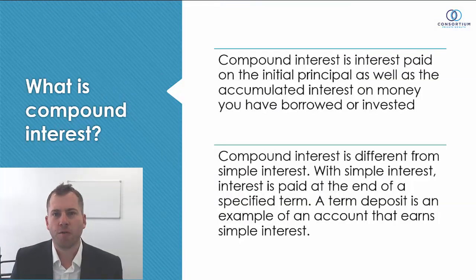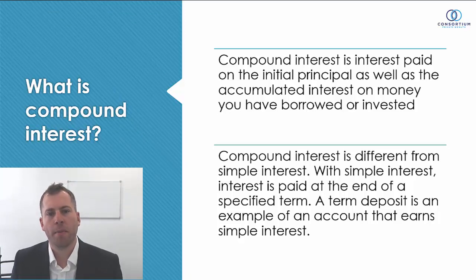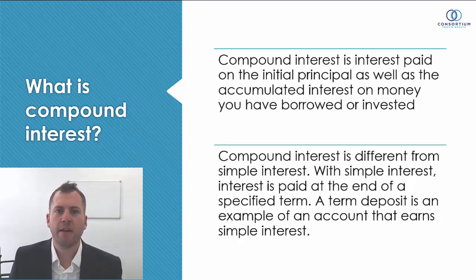A big strategy involves compounding interest. Compound interest is essentially interest paid on the initial principal as well as the accumulated interest on money you have borrowed or invested. The difference from simple interest — such as a term deposit where interest is paid at the end of a term of six or twelve months — is that with compound interest, the interest returned is reinvested and helps generate additional returns going forward.